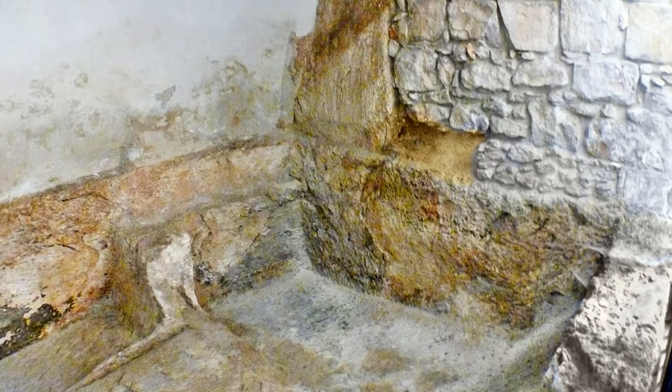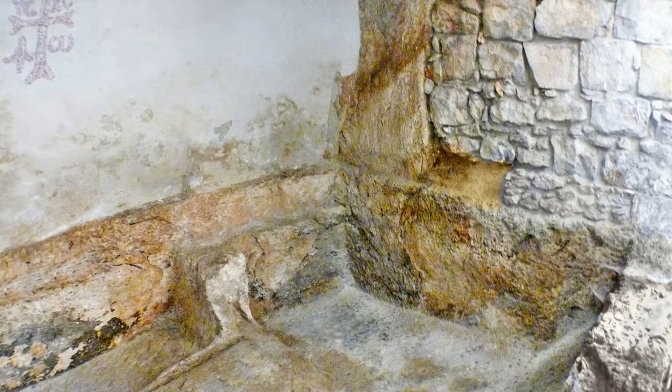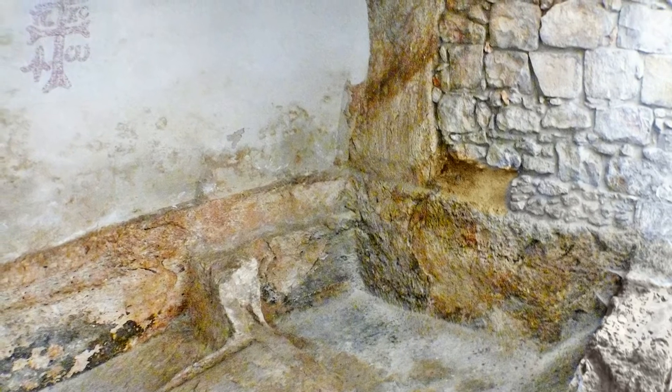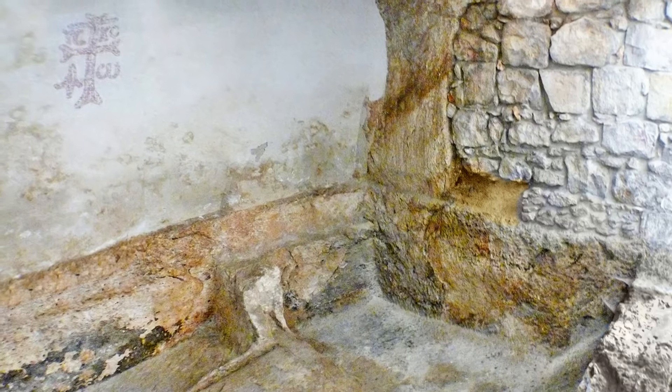Our picture here shows part of the interior of this Garden Tomb and one of the two stone benches found inside. Gabriel Barkey, Professor of Biblical Archaeology at the Hebrew University of Jerusalem, concluded that the design of the interior of the tomb is typical of the 8th-7th century BCE.